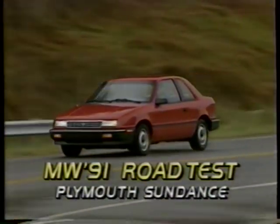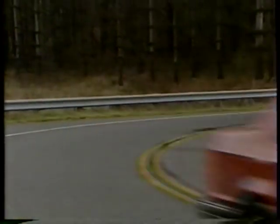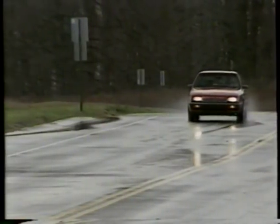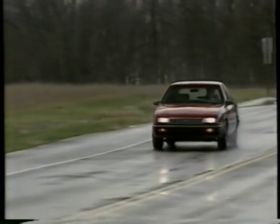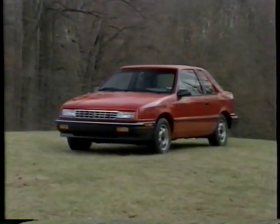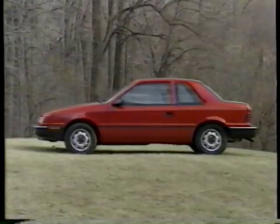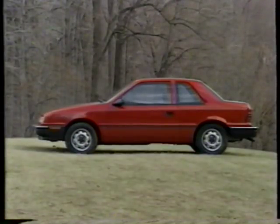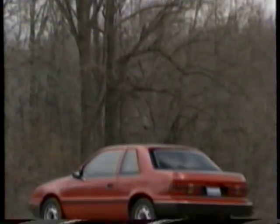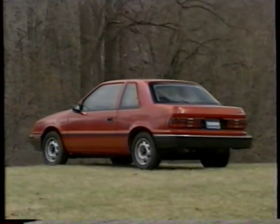The Plymouth Sundance and its twin, the Dodge Shadow, were originally conceived as basic transportation, supposed to replace the Omni and Horizon in 1987. Instead, Chrysler pushed them quickly up market. Now, with the America Series, Chrysler has reduced content and returned them to their economy car roots. You can drive a Sundance America off the dealer's lot for as little as $7,699. Add options most people want, like air conditioning and a radio, and our two-door test car still comes in at a very reasonable $9,189.